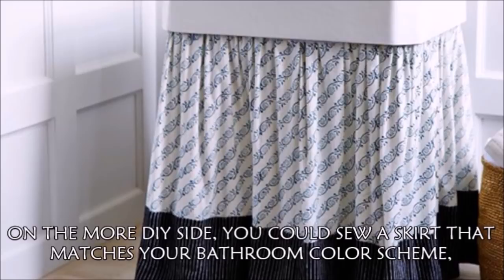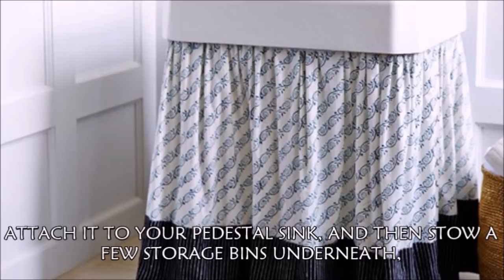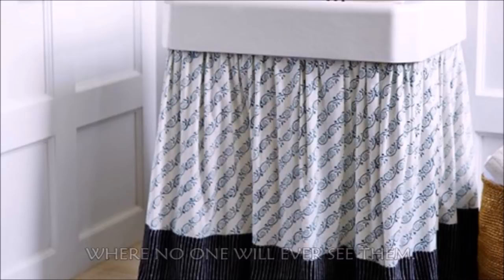Hack 7: On the more DIY side, you could sew a skirt that matches your bathroom color scheme, attach it to your pedestal sink, and then stow a few storage bins underneath where no one will ever see them.